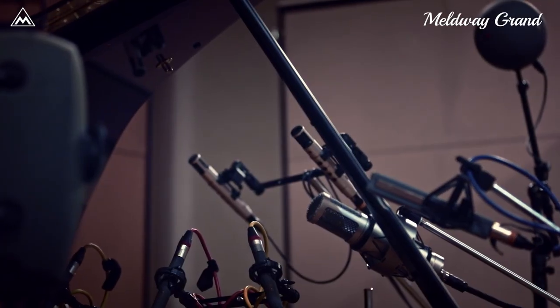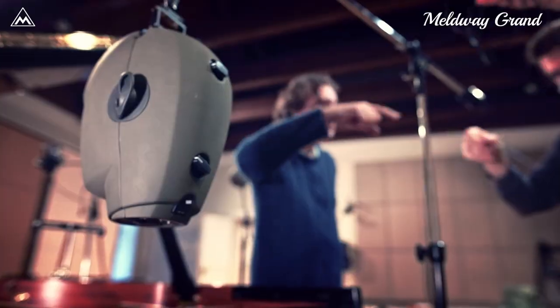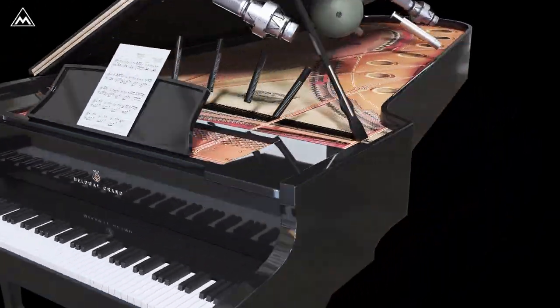We discovered this extraordinary Grand Piano and sampled it using multiple high-end microphones. We processed dozens of gigabytes of samples to create Meldway Grand Instrument for mSoundFactory.